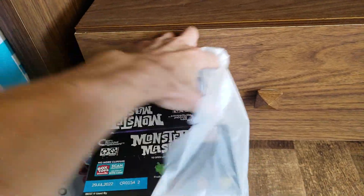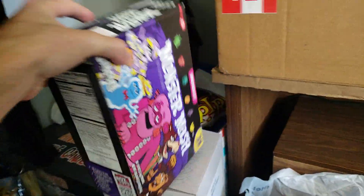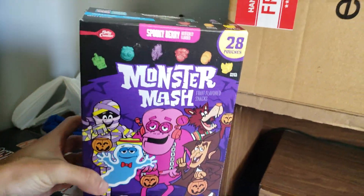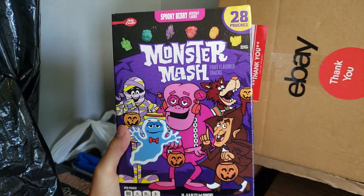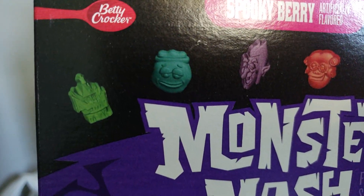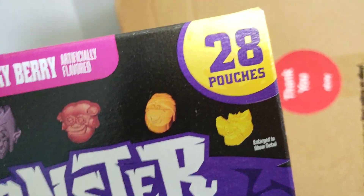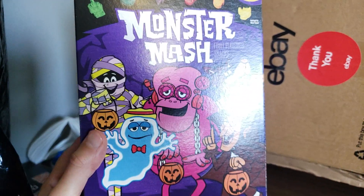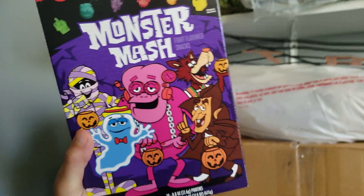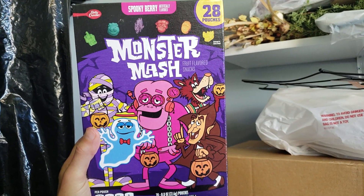Speaking of the 50th anniversary of the Monster Cereals, look at this — they got little gummy fruit snacks this year, and I bought two boxes of them. Boo Berry, Count Dracula, Frankenberry, Yummy Mummy, and Fruit Brute. The mummy and the werewolf were kind of discontinued a long time ago, but it's cool to see them included.